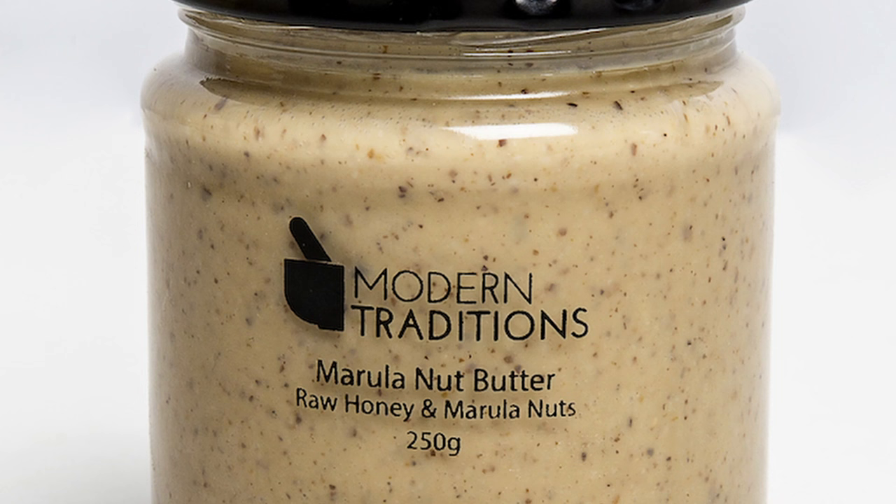Here the nut butter is called dovi re shomwe, and the nuts themselves are called shomwe. There's also a preparation of dried nuts, crushed and cooked with a little bit of salt, then consumed as a relish.